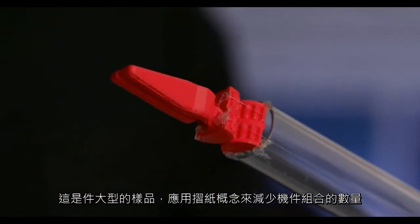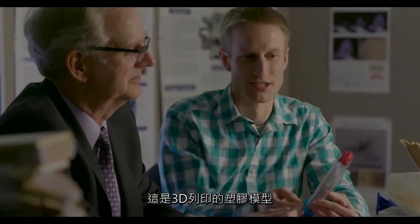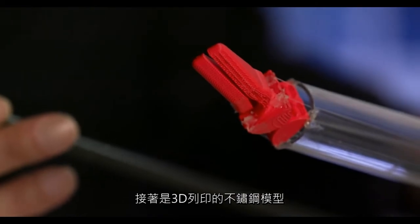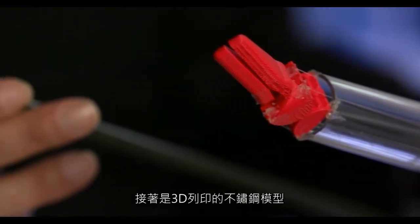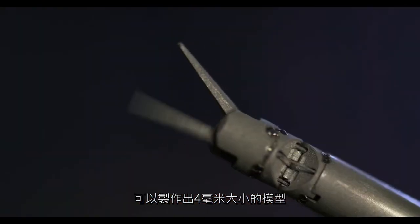Here is a large-scale prototype that was based on some origami ideas of reducing the part count. You can see that here we just have this 3D printed plastic, and here we've actually moved to 3D printed stainless steel, and we were able to make the parts at this 4mm scale.